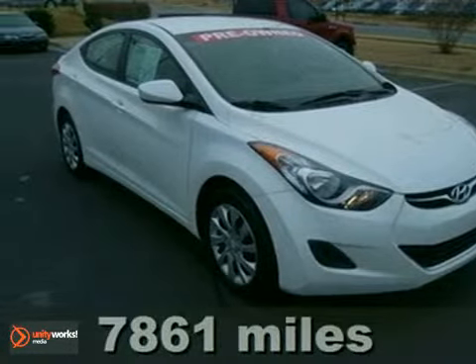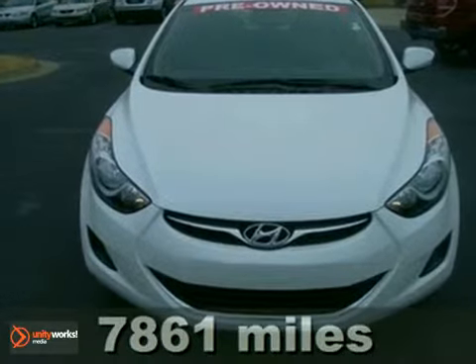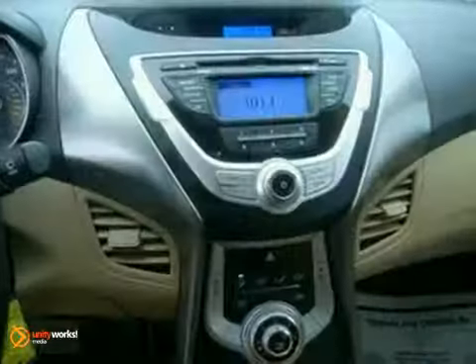Here's a 2012 Hyundai Elantra. With outstanding fuel economy, this sedan comes with a comfortable and well-built cabin, including a CD player, electronic instrumentation, and outside temperature display.